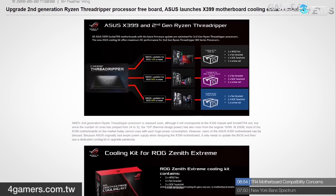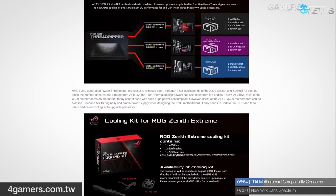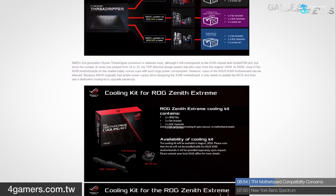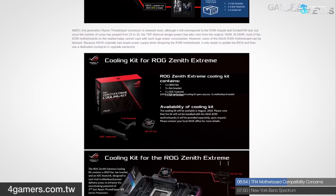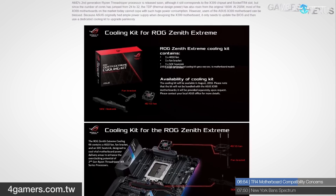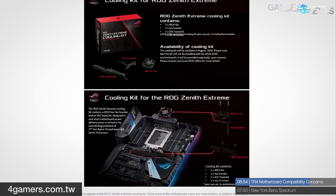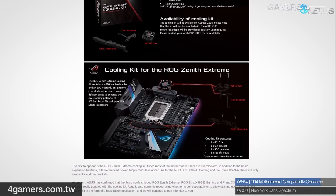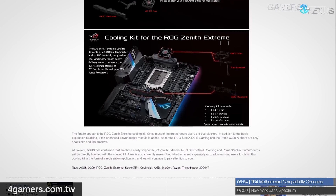ASUS is working on a retrofit cooling kit for their X399 motherboards, meant to upgrade existing boards to better support overclocking on Threadripper 2, which will have significantly greater power requirements when overclocked. ASUS is launching 40mm fans at 10mm height for existing X399 boards, including SOC and VCore VRM brackets to mount those fans above the VRMs. These are available on request and will not be included in boxes for existing motherboards.